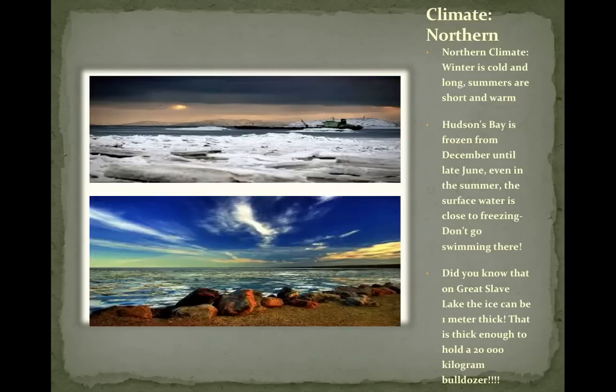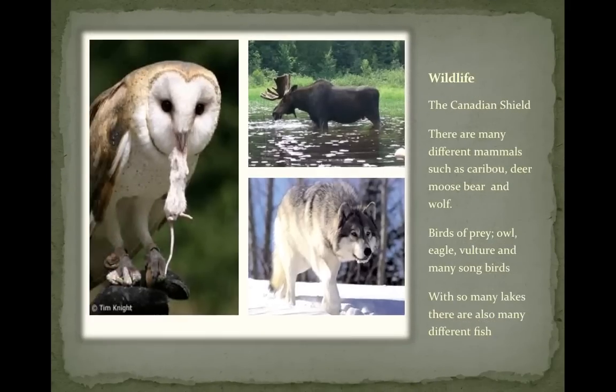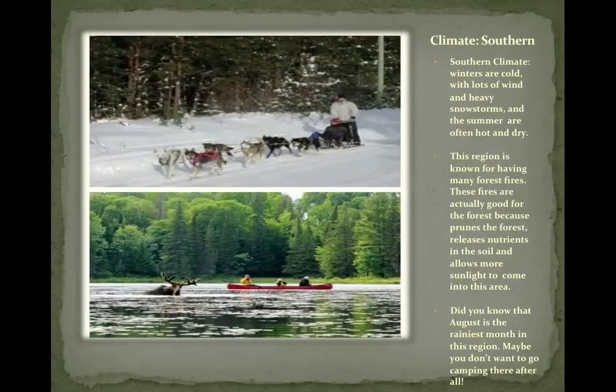The climate is very cold in the winter because it's far up north. Summers are very short but warm. Hudson Bay is frozen from December until late June, and even in summer the surface water is close to freezing — you can't go swimming there. On Great Slave Lake the ice can be a metre thick, heavy enough to support 20,000 kilograms. In the south, winters are still cold with lots of wind and heavy snowstorms, while summers are often hot and dry. The region is known for having many forest fires, which are actually good for the forest — they prune it, release nutrients in the soil, and allow more sunlight in. August is the rainiest month in this region.